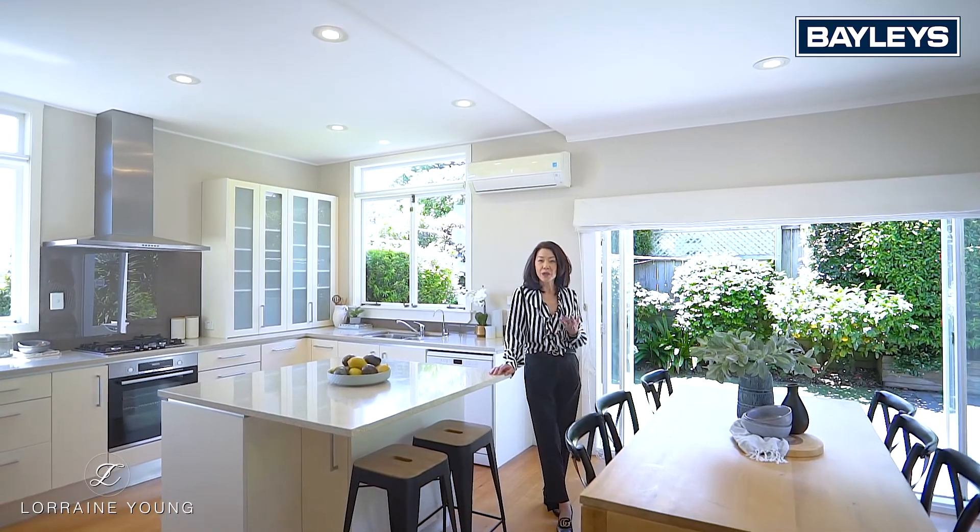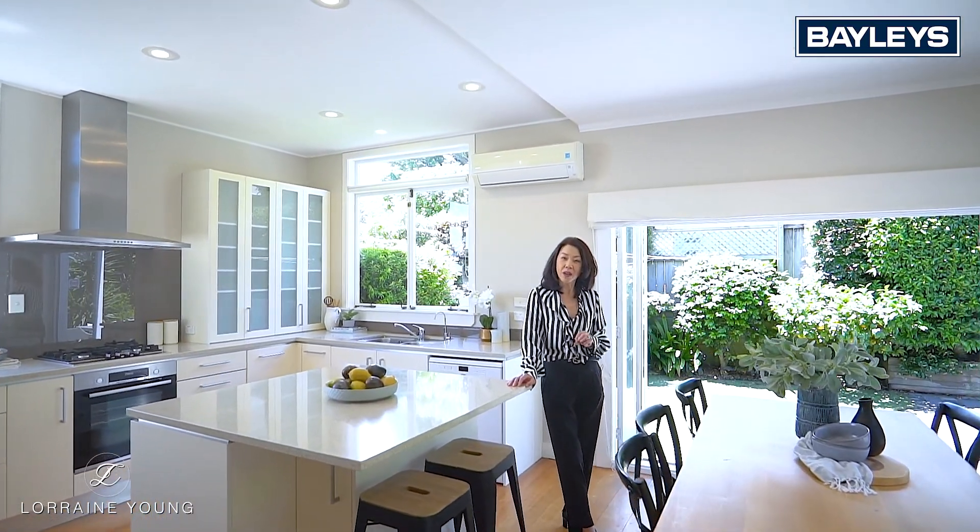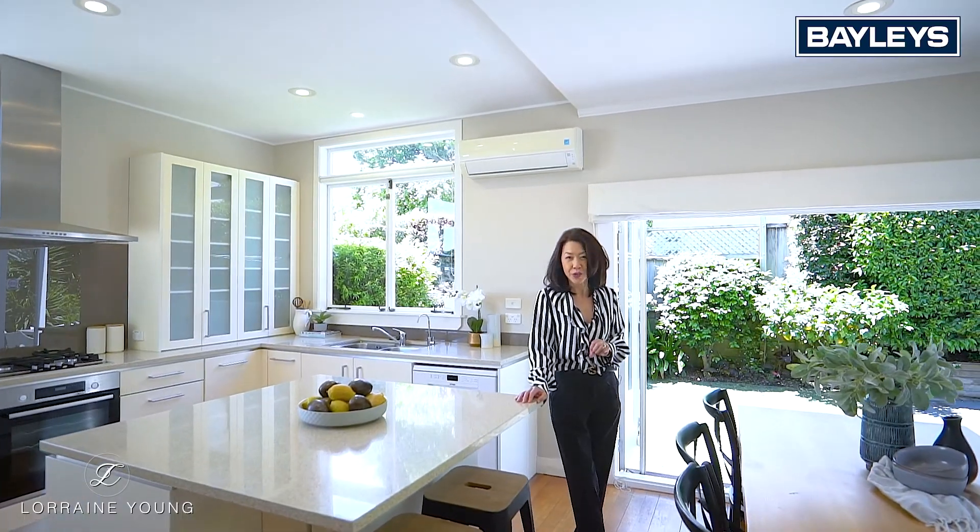Thanks for watching. I'm Lorraine Young from Baileys. Go online and check out the 3D virtual tour, or call me to make an appointment to view.